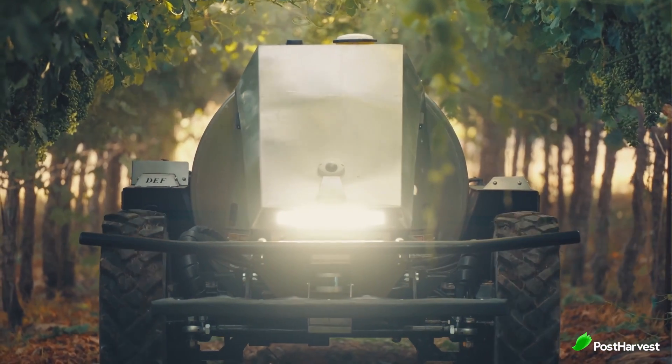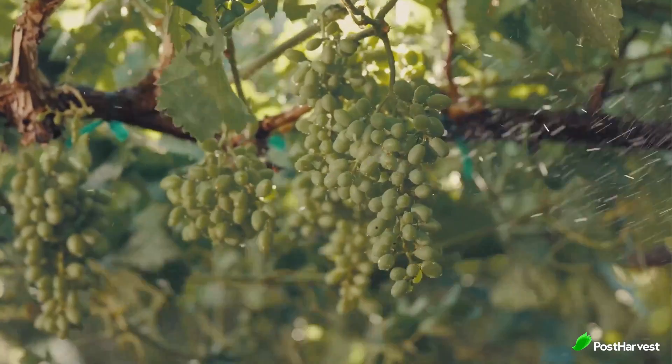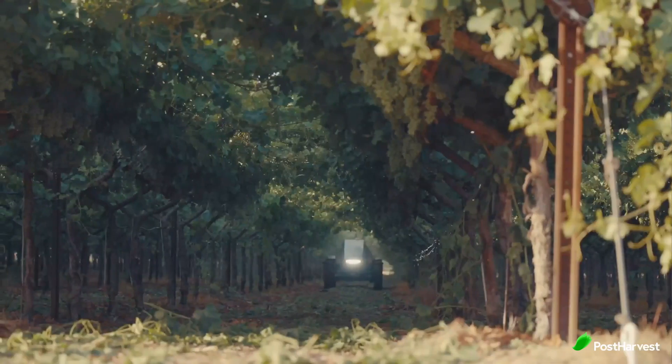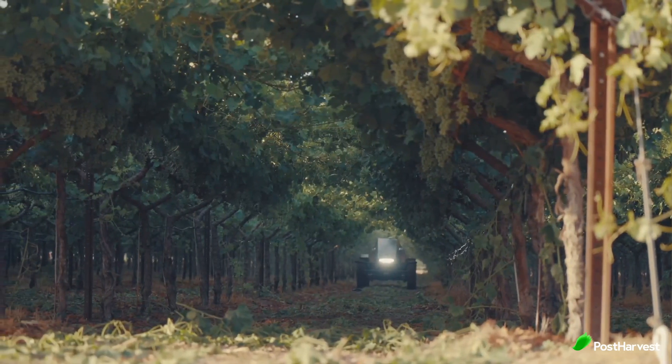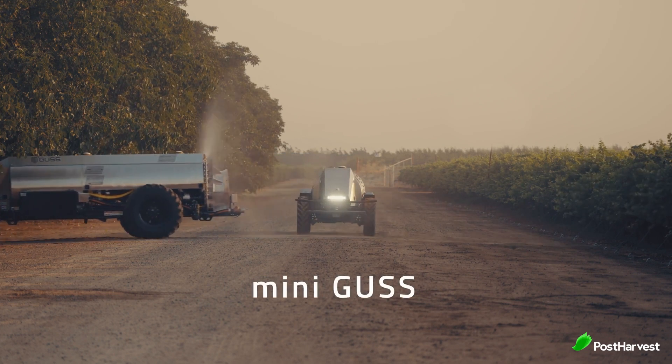The user interface provides operators with important spray information like position, spray rate, and speed, all in real time. GUS also uses select spray technology, which means it detects not only where the plants are, but it knows how much to use and when to spray, meaning it saves water and maximizes efficiency. They've even got a cute mini GUS for smaller scale farms.